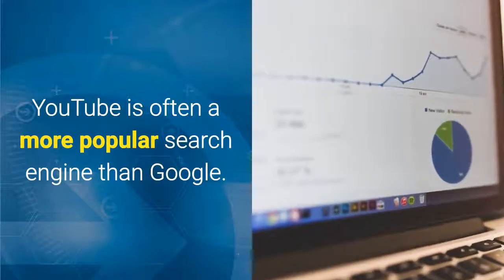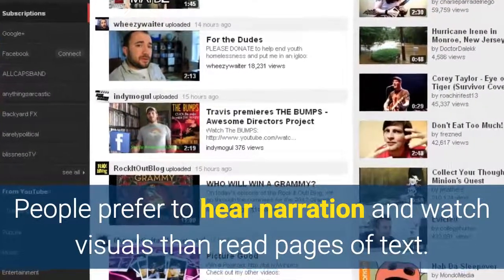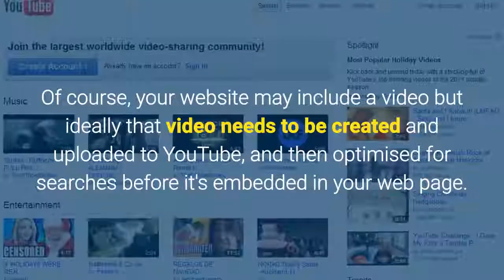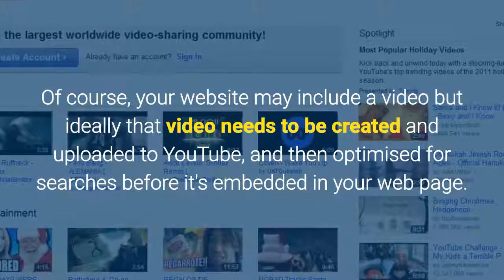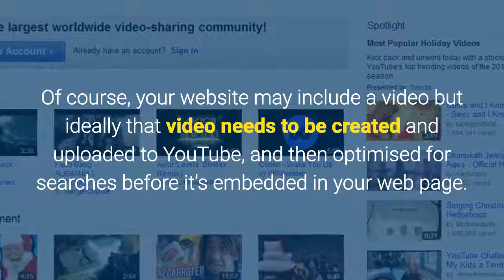YouTube is often a more popular search engine than Google. People prefer to hear narration and watch visuals than read pages of text. Of course your website may include a video, but ideally that video needs to be created and uploaded to YouTube and then optimised for searches before it's embedded in your webpage.